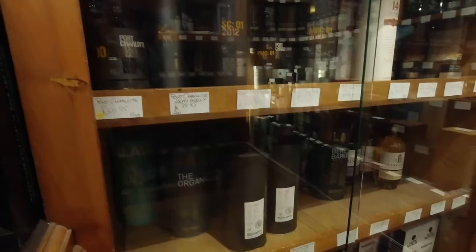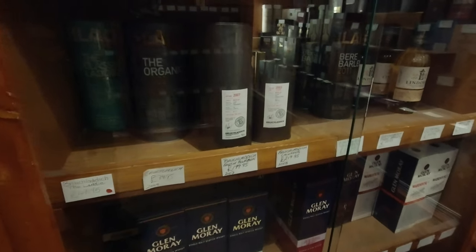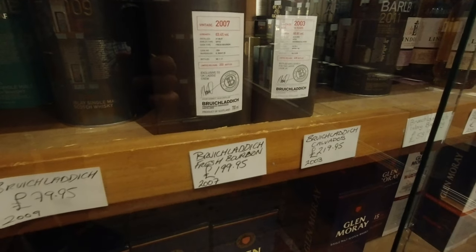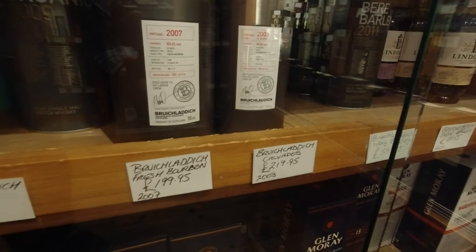Port Charlotte. What's that, Laddie? Something interesting? Fresh bourbon. And then a Calvados next to it.